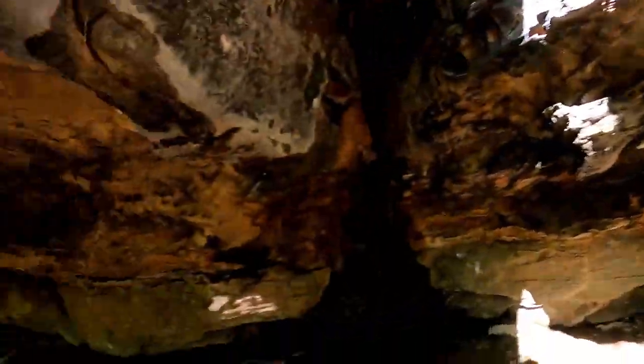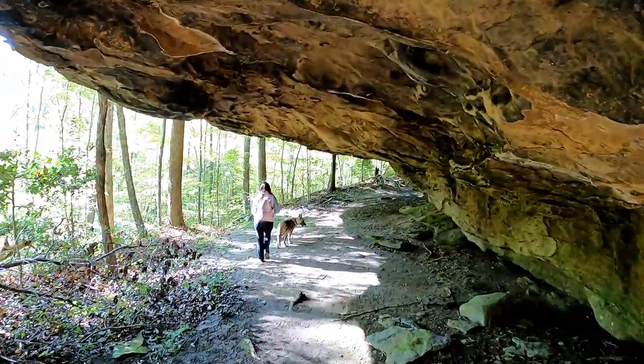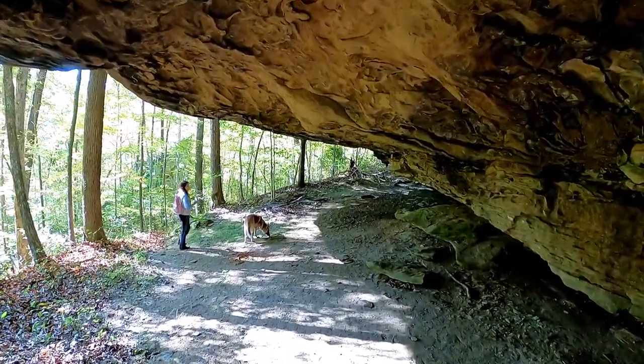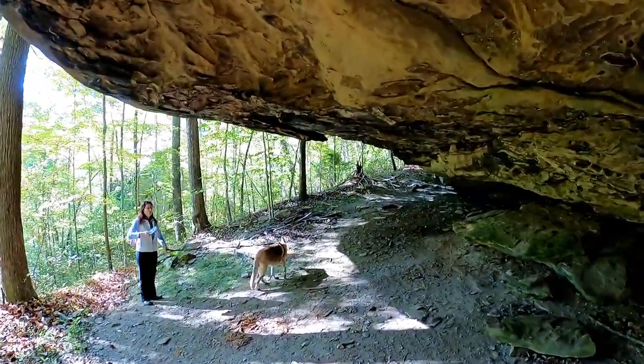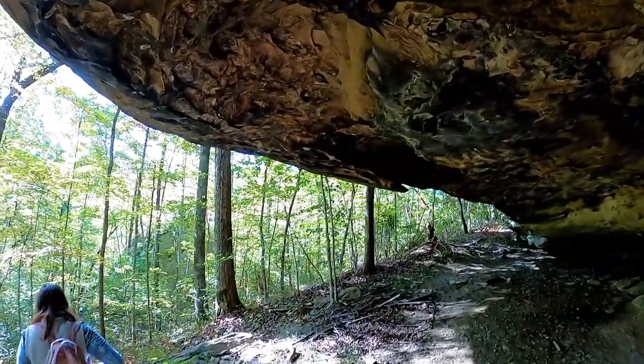Check this place out, man. It's a little hiking trail across the street from the campground — massive rock formations. Look at this. Wow, this is impressive. This is crazy. Definitely pretty.